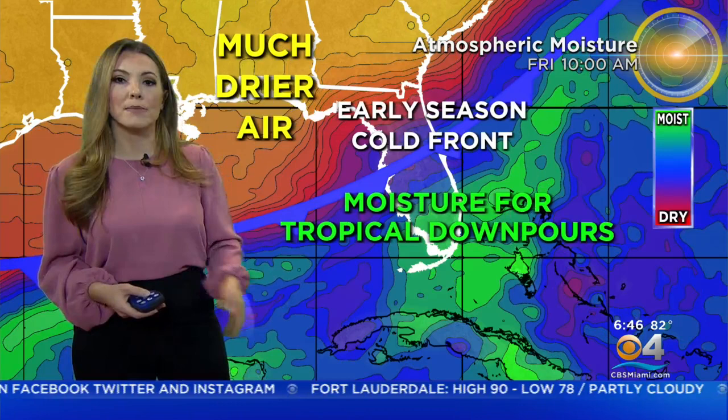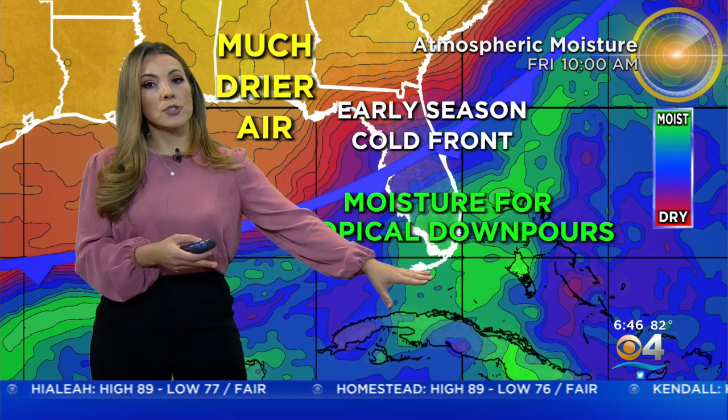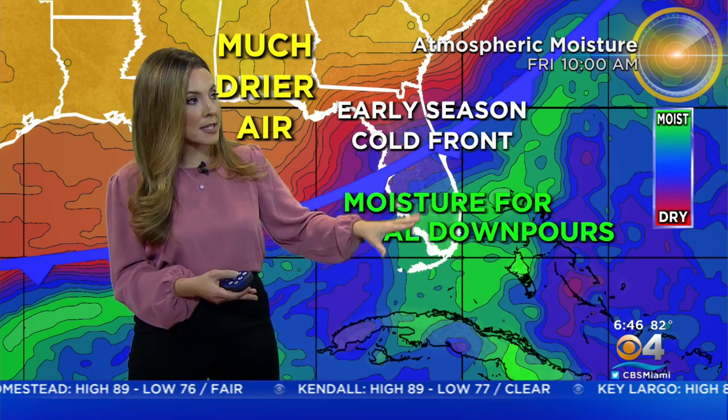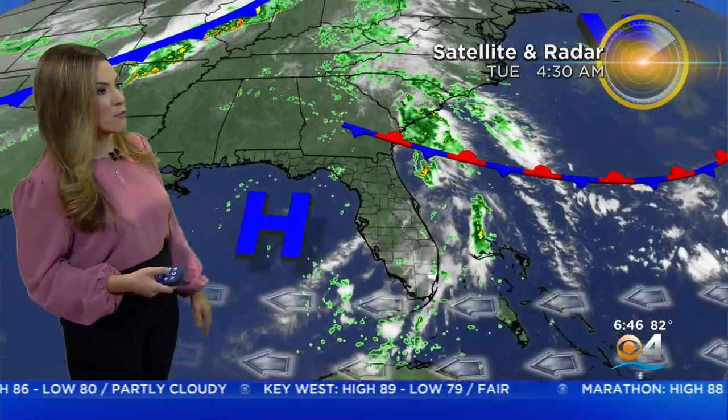As we head into midweek and the second half of the week, we're still going to be dealing with a lot of moisture coming in from the Gulf of Mexico and the Caribbean. And especially once we get the approach of this cold front — it's an early season cold front. It's not going to sweep through to bring us the drier air behind it, but it will get close enough. And what's going to happen is we'll have the flow out of the southwest, which will definitely steer the thunderstorms towards the east metro areas.